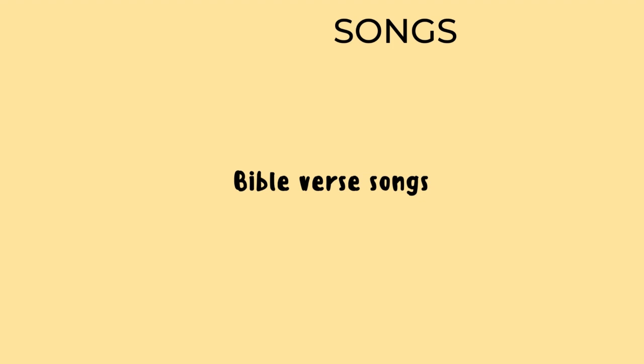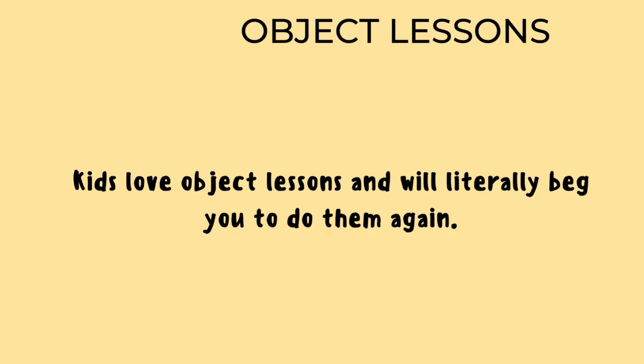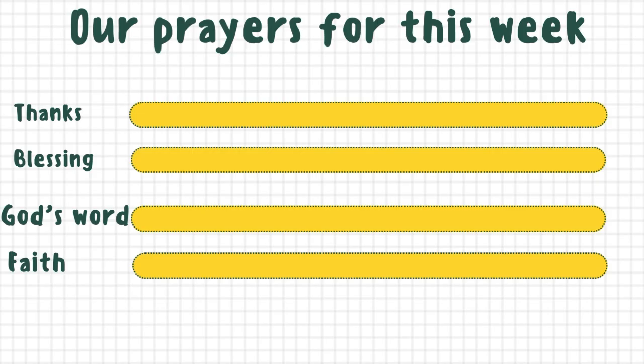The method that will keep kids begging and begging to have that Bible study and prayer session again is to use object lessons. Kids are usually glued and super excited when you use an object lesson for a devotional Bible and prayer time, and will literally beg you to do it again. This is one method you definitely want to use with your children to help them grow in the Lord.